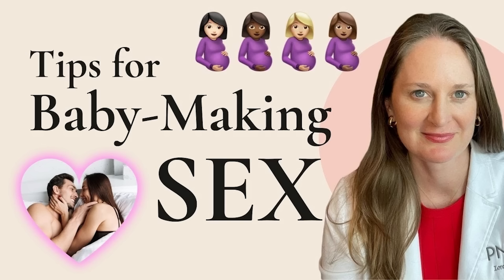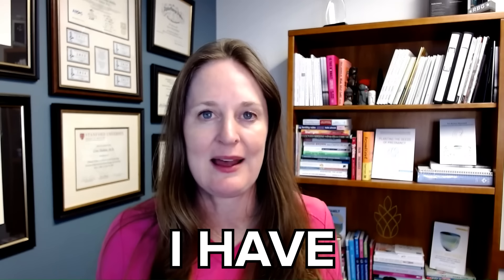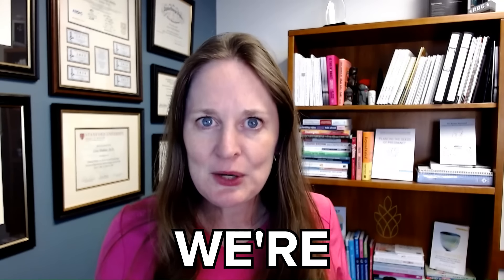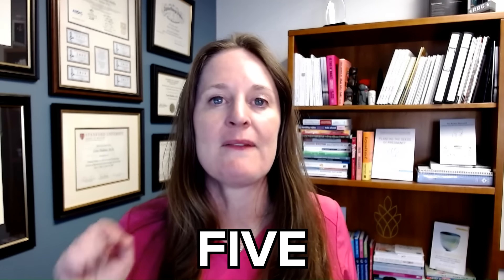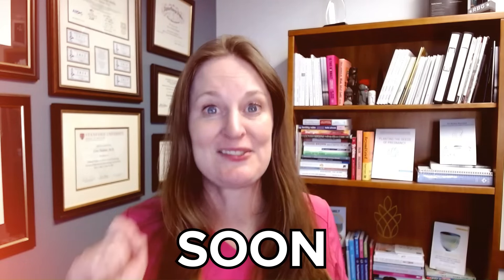It's my baby making tips number one and two videos where people love asking questions and really want to learn more about these tips and things that I teach my own patients every single day. So in this video, we're going to go a little bit more in depth on five of the main things you can do to help your chances of getting pregnant soon.